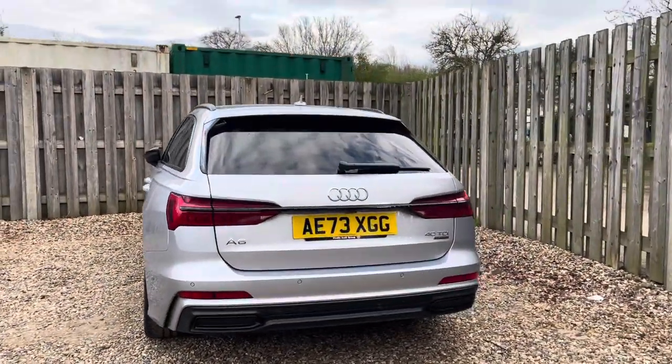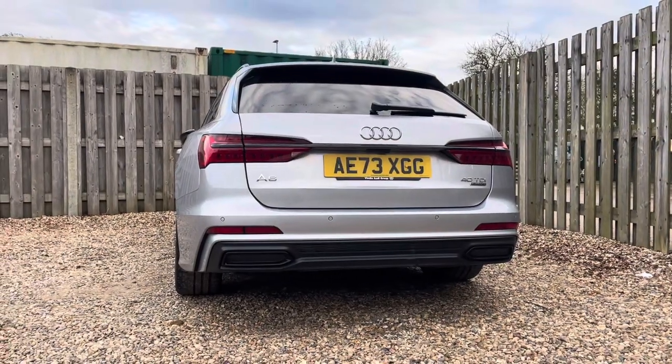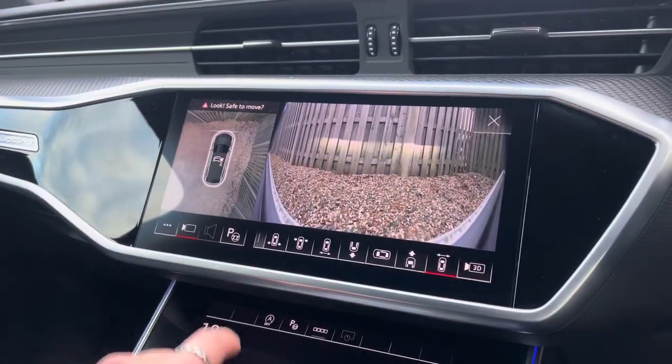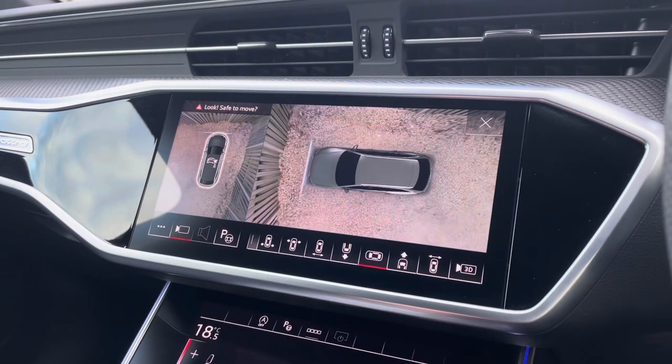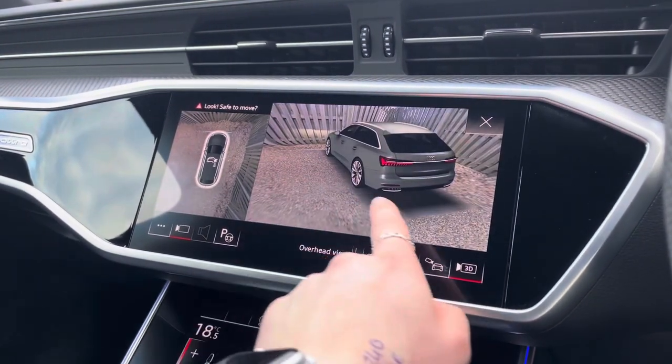The A6's parking system plus provides you with a discreetly integrated front and rear view camera system, as well as a full 360 degree camera allowing you to choose between a variety of image representations, including a live bird's eye view.